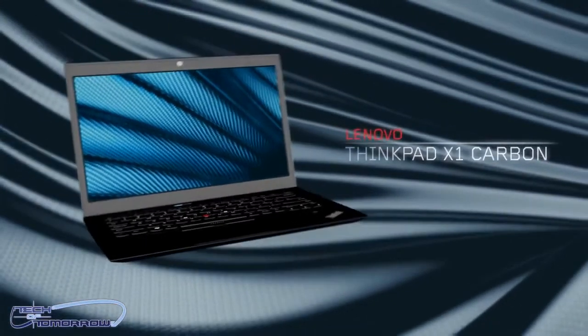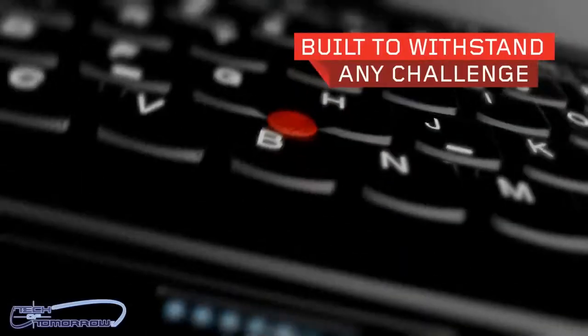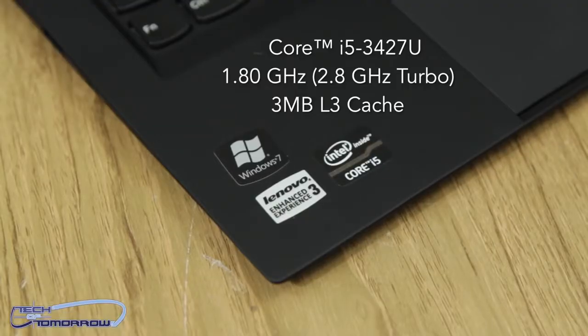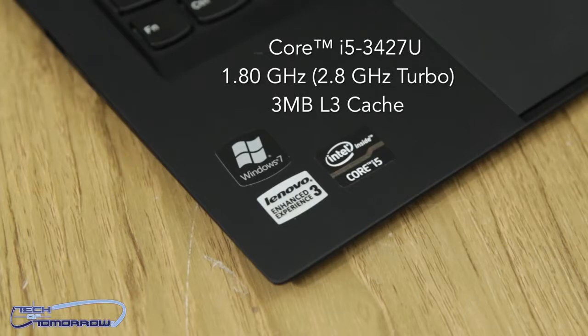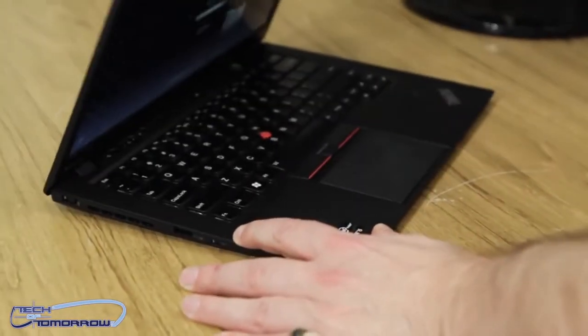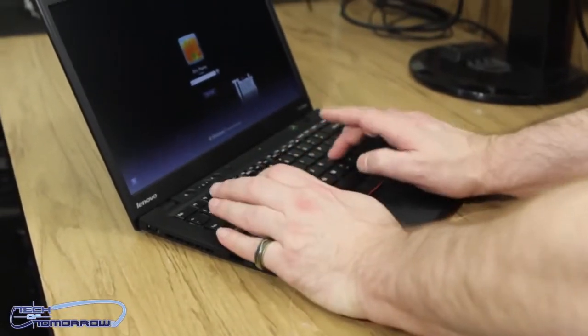This thing's really cool. It features roll cage technology and Gorilla Glass, so if you drop it or anything bad happens to it, it's pretty likely to survive. The particular model I'm looking at has an Intel Core i5-3427U, a 1.8 gigahertz processor with Turbo Boost Technology 2.0 going up to 2.8 gigahertz, and 3 megabytes of smart cache. This unit also has 4 gigabytes of DDR3 1333 megahertz SDRAM and a 128 gigabyte solid state drive, which gives you silent operation and very fast boot and access times.